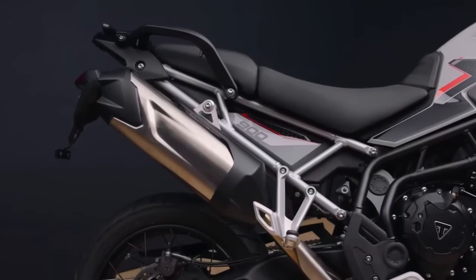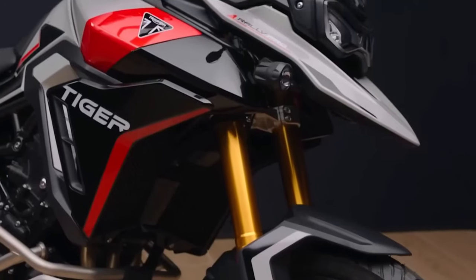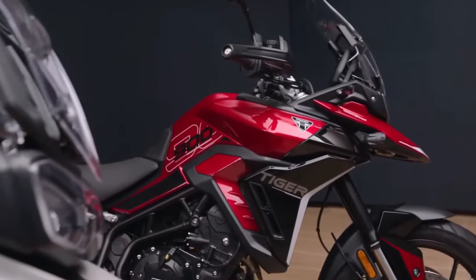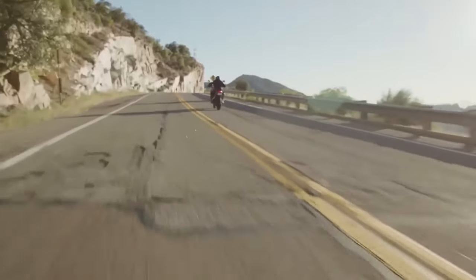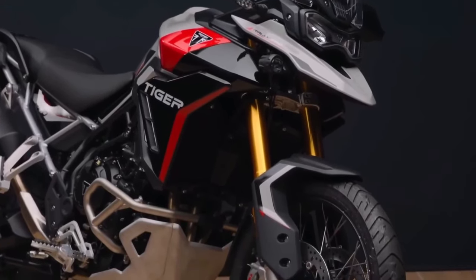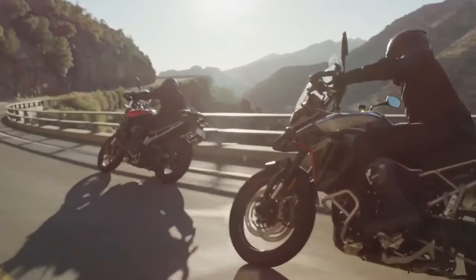While the Tiger 900 has had a big impact, we're never happy here at Triumph to rest on our laurels, James Wood, Triumph's Global Product Marketing Manager, said at the unveiling of the new Tiger 900 lineup. As a team, we're always pushing forward on every key dimension, always looking to make it better.